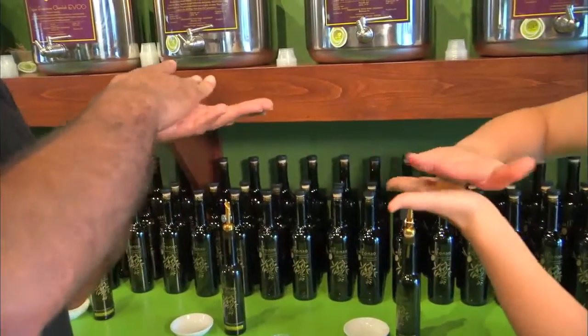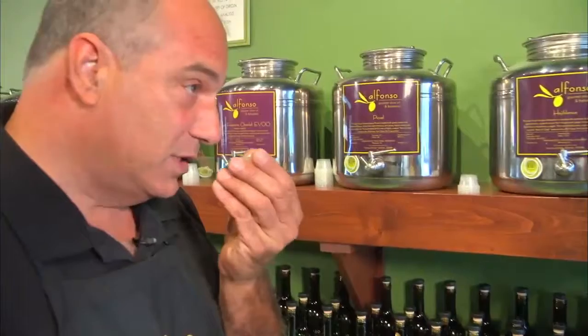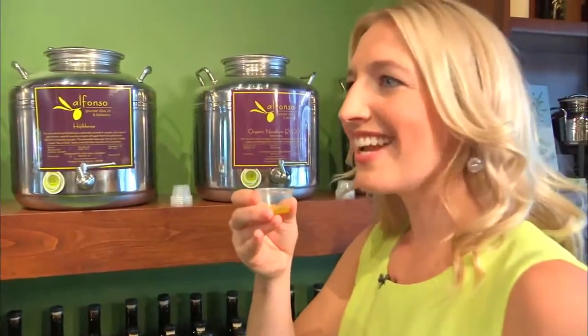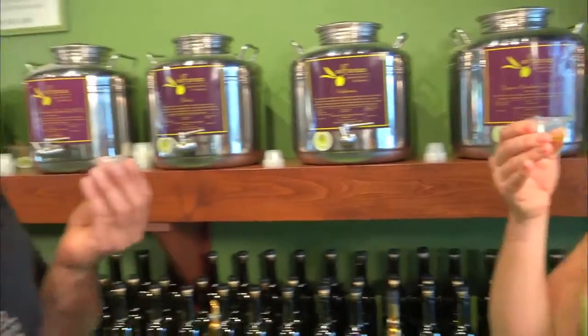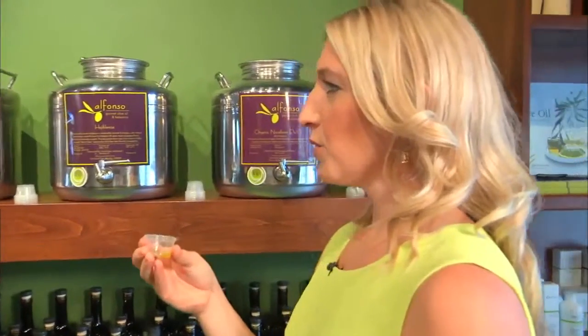So now you're going to smell it and get the aromas. This is what fresh olive oil smells like. Oh, it kind of smells like it's got a lemon flavor to it. Little notes of green banana and apple — kind of fruity and floral. And grassy. So it's going to be grassy. When you drink it, you want to slurp it.